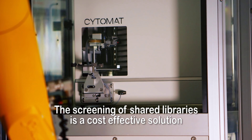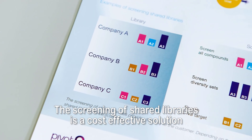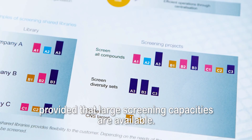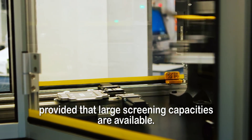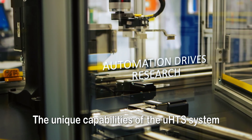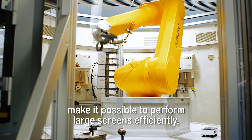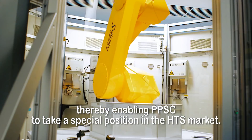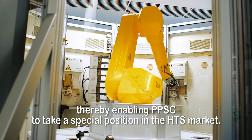The screening of shared libraries is a cost-effective solution that can really increase drug discovery success rates, provided that large screening capacities are available. The unique capabilities of the UHTS system make it possible to perform large screens efficiently, thereby enabling PPSC to take a special position in the HTS market.